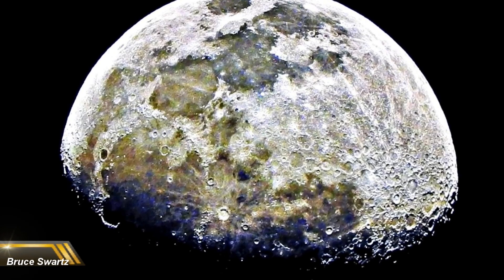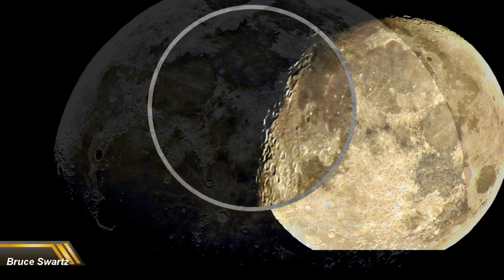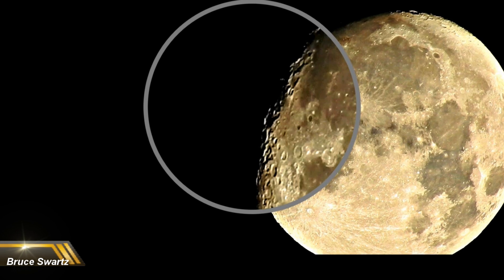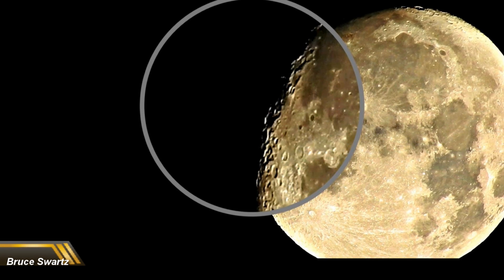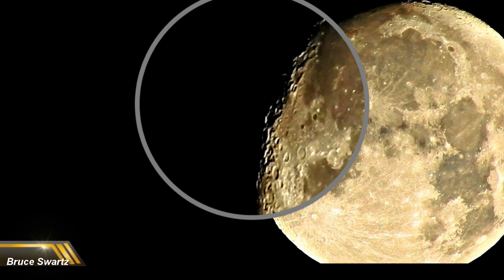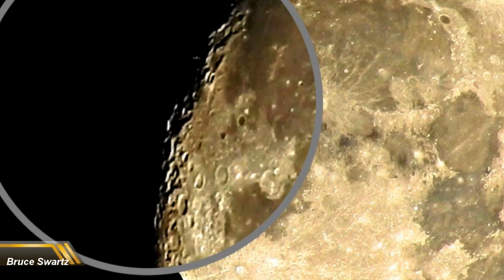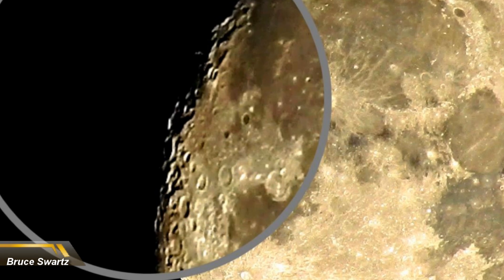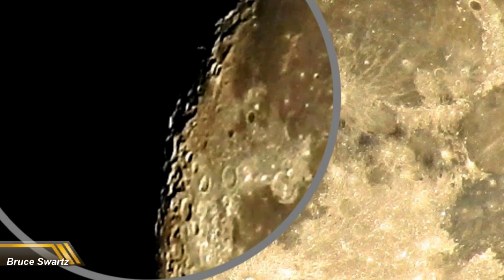Hi everyone, thanks so much for stopping by and checking out my channel. Today we're talking about the moon. The moon is going to be talked about a lot in the coming weeks and years. For those of you who don't know, they're going to be doing many projects up there — everything space-related will be setting its aims and goals on getting up to the moon.